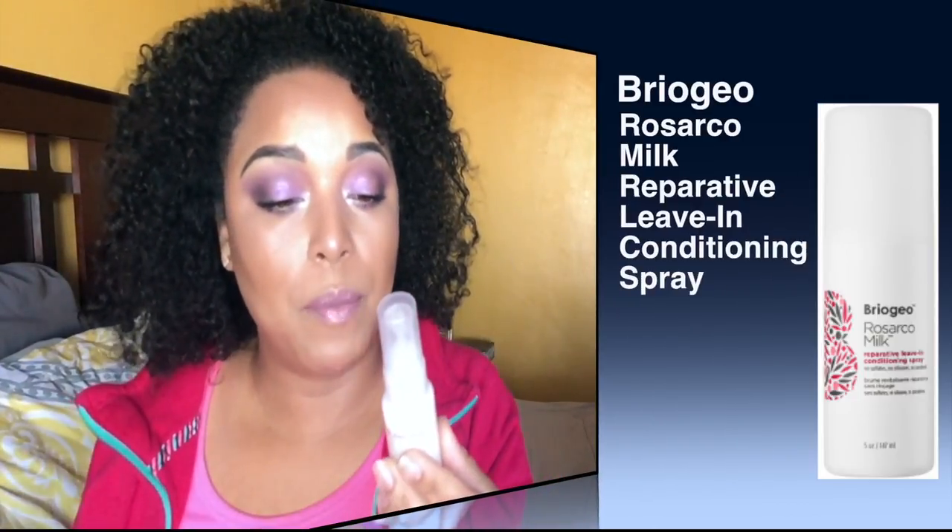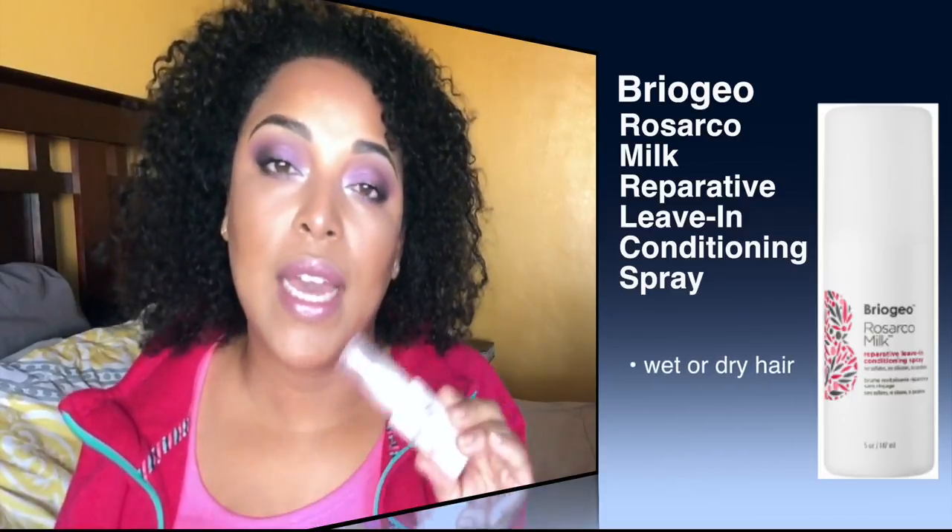Another brand I feel is great is Briogeo. This is the small one of their reparative leave-in conditioning spray — silicone free and paraben free. This is the best if you want to go natural. If you have curly hair, Briogeo is also a great brand. This is very reminiscent of It's a 10, but a little better because you can use it for heat styling as well. It nourishes and repairs your hair, and you'll get 20% off at Sephora.